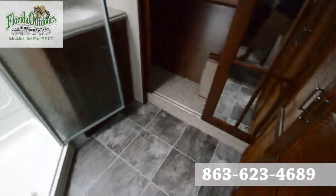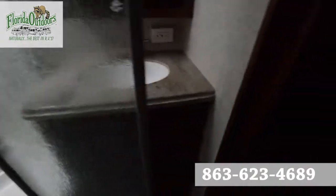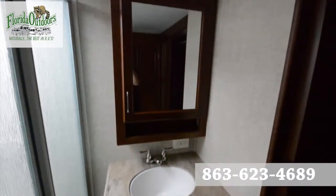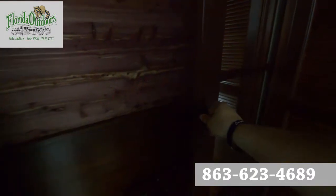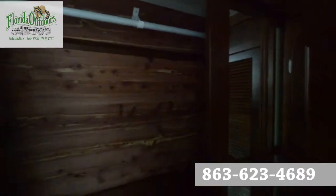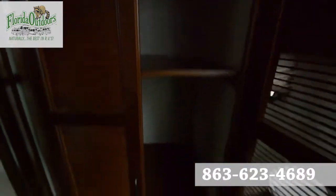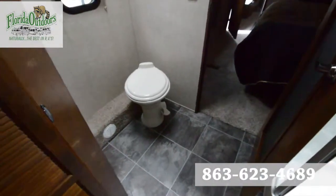Moving to the rear bathroom here, we have a corner shower and a sink of course — solid surface under-mounted as well. We have a nice closet area with a mirrored door, cedar wood in the back, and room for your washer and dryer. And there's a full flush toilet as well.